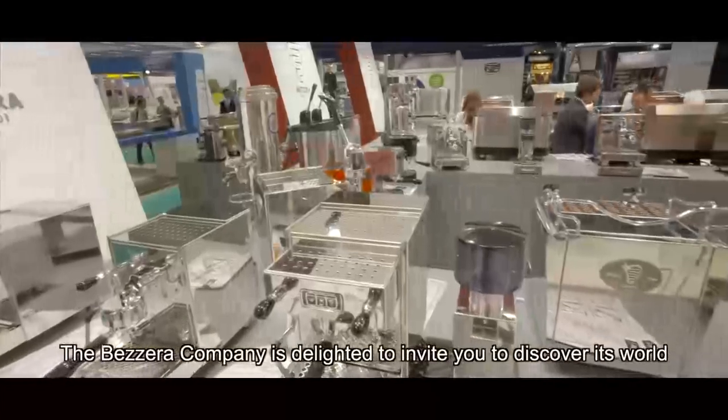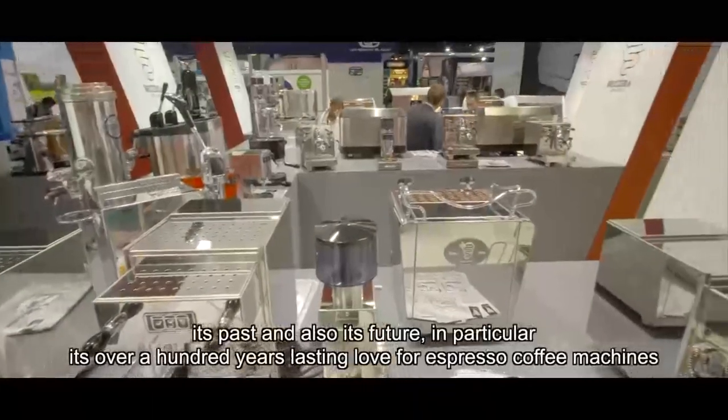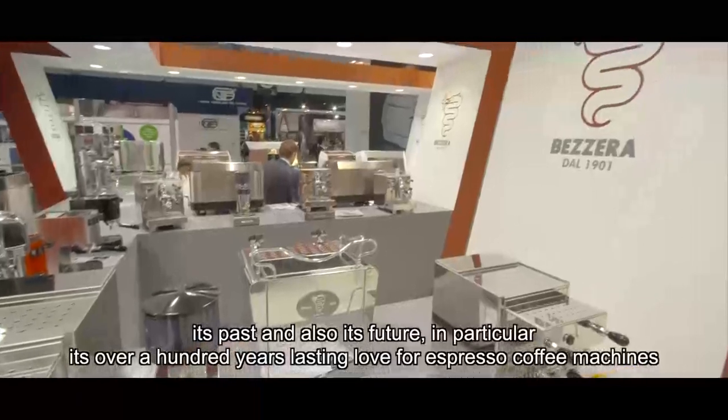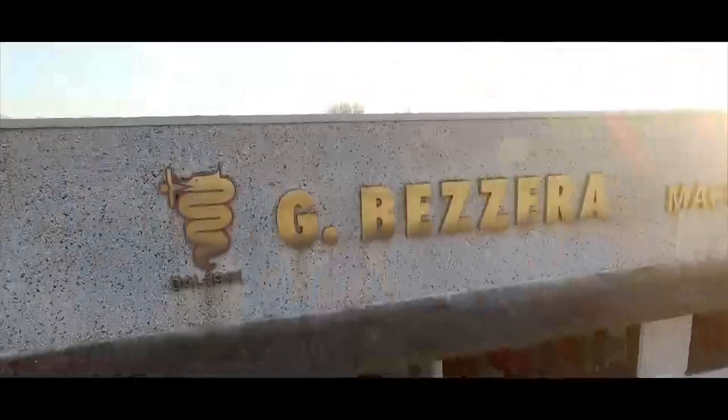The Bezzera Company is delighted to invite you to discover its world, its past, and also its future — in particular, its over 100 years' lasting love for espresso coffee machines.